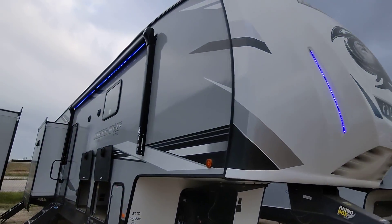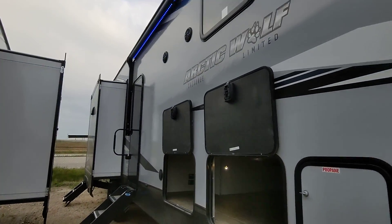Good evening Rich and Farah. Nico from Cliffjones RV here in Sealy. I want to make a video for y'all on this awesome Arctic Wolf 3770 suite.